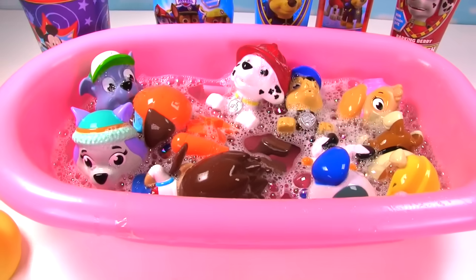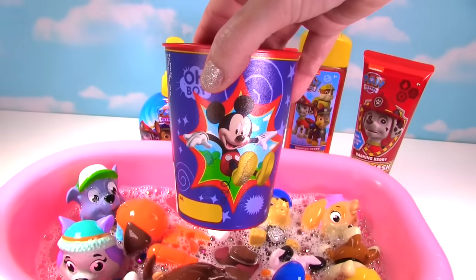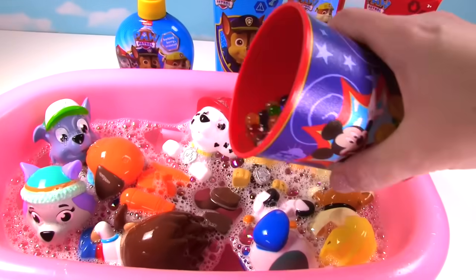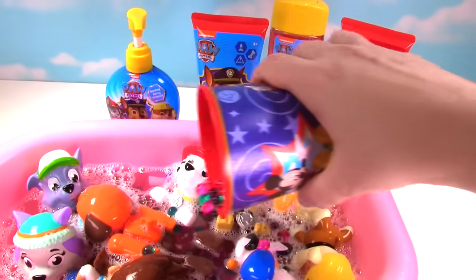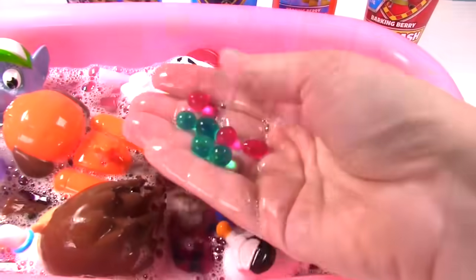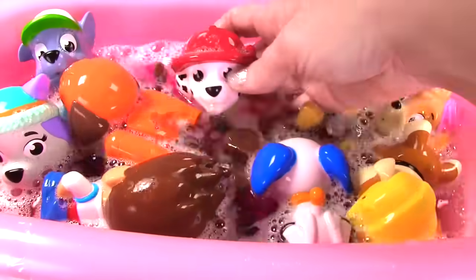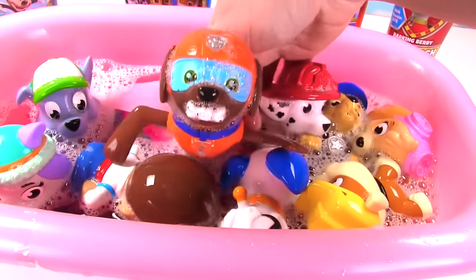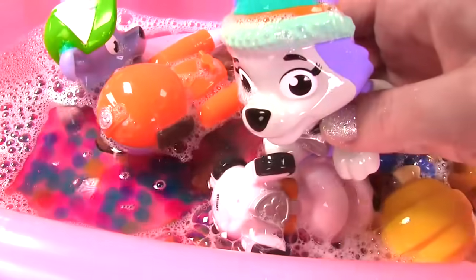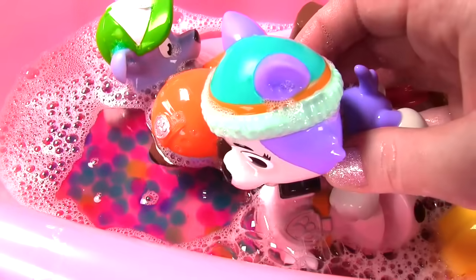Hey pups, I have one final surprise for you! What is in this hand? It's in this Mickey cup! It's Orbeez! Orbeez in the bathtub! Now we have an Orbeez bubble bath! This is so fun! The Orbeez feels so good! I love swimming in Orbeez! Look at all the colors in there! The Orbeez are so colorful!